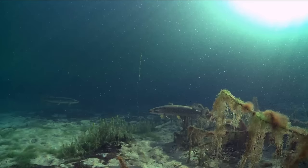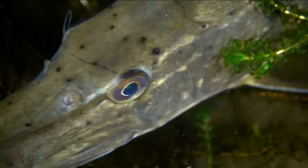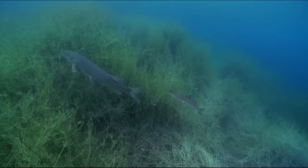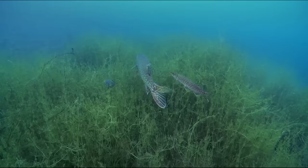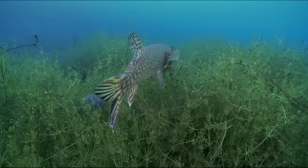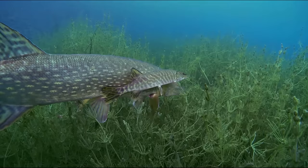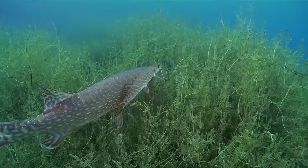The males arrive a few days before the females. She is the larger of the two, and he needs to keep up with her, staying close by her side. This mating ritual can last several days. Pike are known to resort to cannibalism when food is scarce. But nature has found a solution: females do not feed during the breeding season, ensuring that their partners and future offspring are safe.